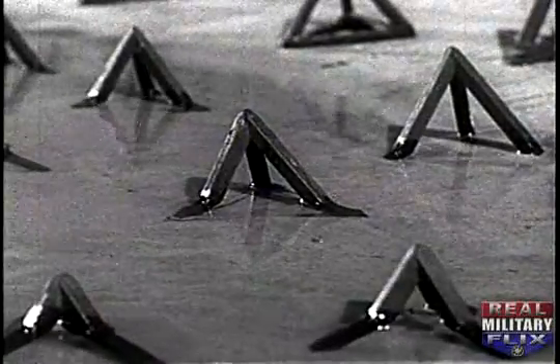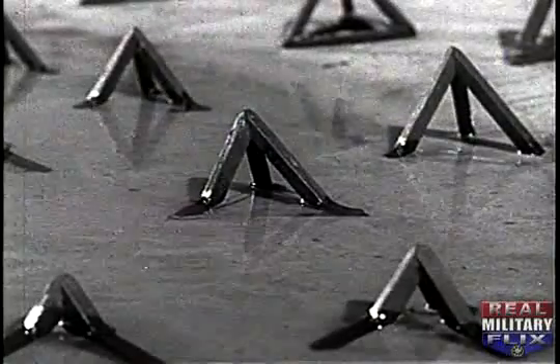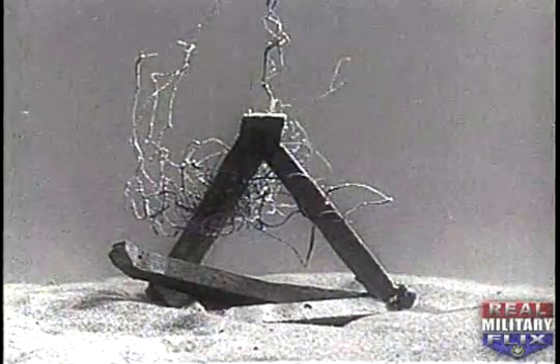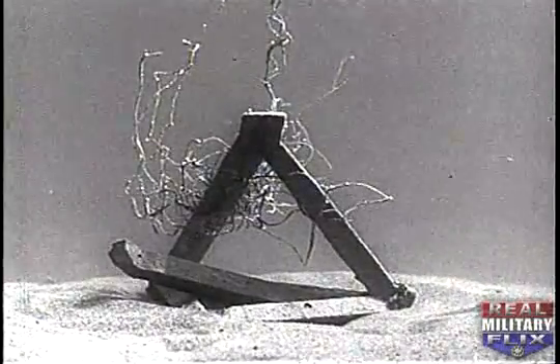Concrete is the best for solid pyramids, and steel the most effective for skeletal pyramids. Wooden pyramids are not durable in surf and should be used in protected waters only.